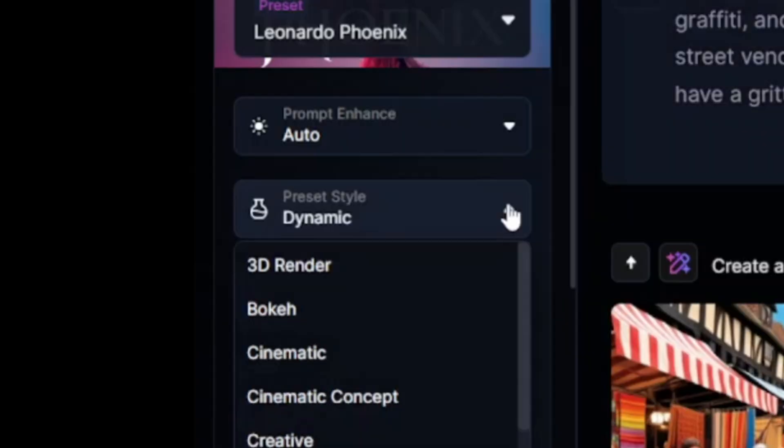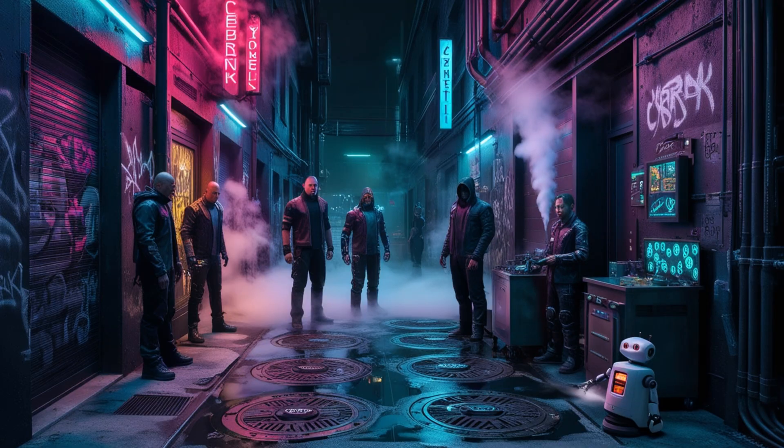Let's try some additional prompts. For this one, I'll change the preset style to cinematic. Create an image of a narrow cyberpunk alleyway at night. Check. The alley should be filled with neon signs, graffiti, and steam rising from manhole covers. Include a few shady characters in futuristic clothing, a street vendor selling exotic cybernetic implants, and a small robot cleaning the alley. The building should have a gritty industrial look with exposed pipes and cables. Check.